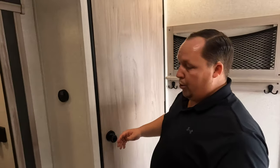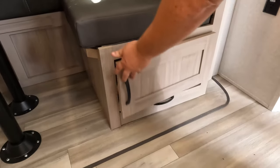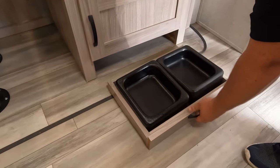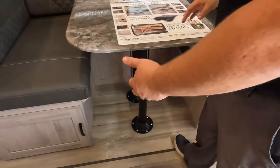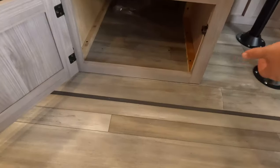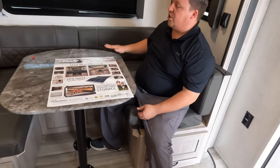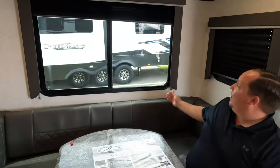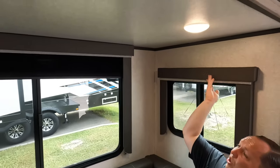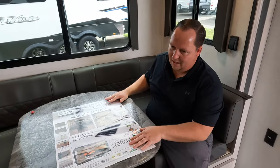Coming into the dining room area, over here we have more storage. No carpet in the slide — I love that — it's a flush floor slide. Nice U-shaped dinette. Big enough for the whole family. You have these nice windows with good-looking neutral valances. This drops down to make a bed, and I love that.